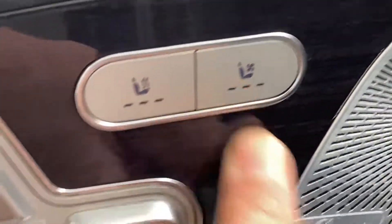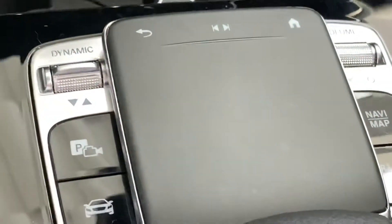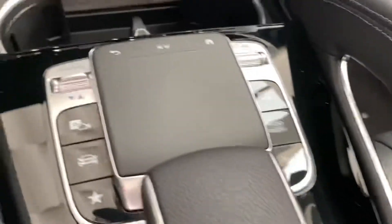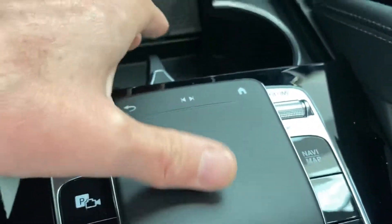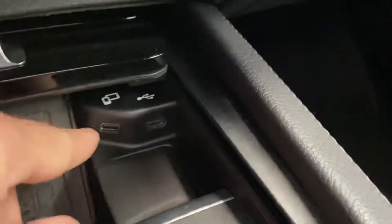You do have the upgraded Burmester sound system, and this is the latest and greatest MBUX technology — the screen here. I don't have the key on me so it won't power up, but you have the wireless charger right here, your dynamic settings to change between driving modes, and a touch screen that controls everything. There's also an SOS button in case of an emergency and Mercedes me connect — all in great shape.